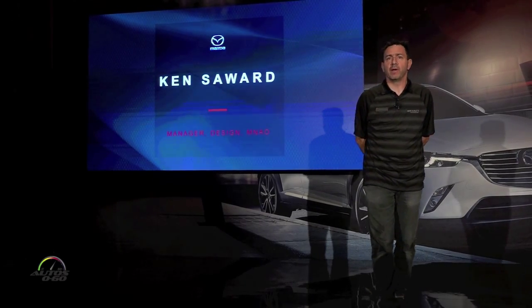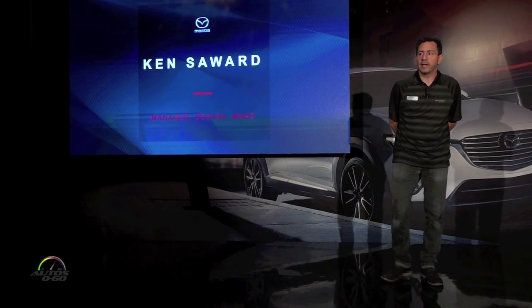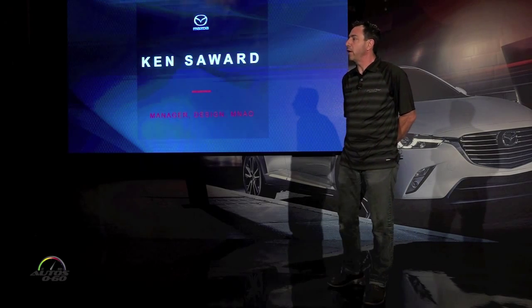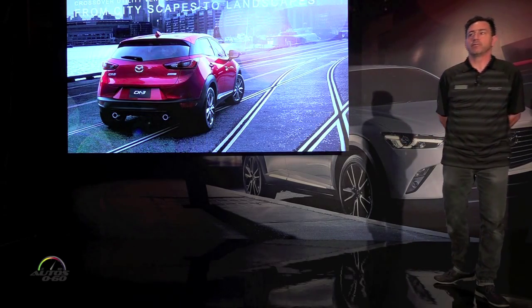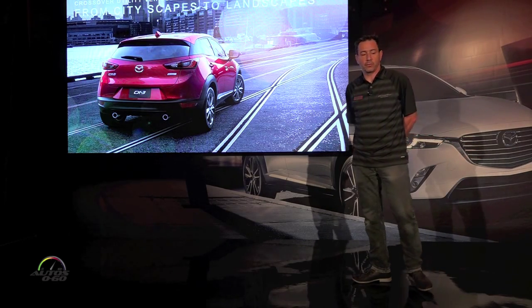Good morning. My name is Ken Sayred. I'm the design manager of Mazda's Advanced Design Center in Irvine, California. Today I'm going to take you through the design development process for the CX-3. I'm also going to touch on how we develop all our products, a little bit about the Kodo design philosophy, and the way we approach design — which is a little bit different than a lot of the other manufacturers.